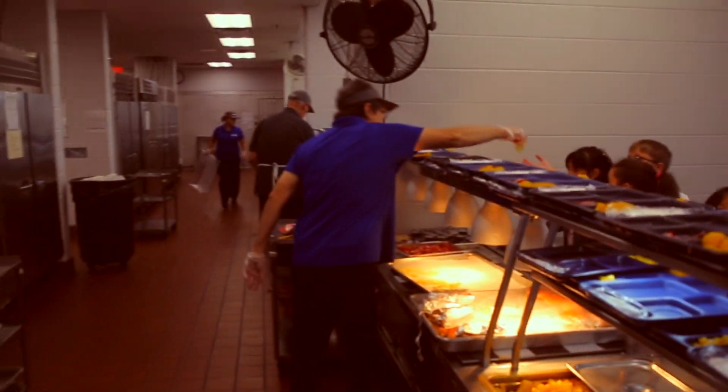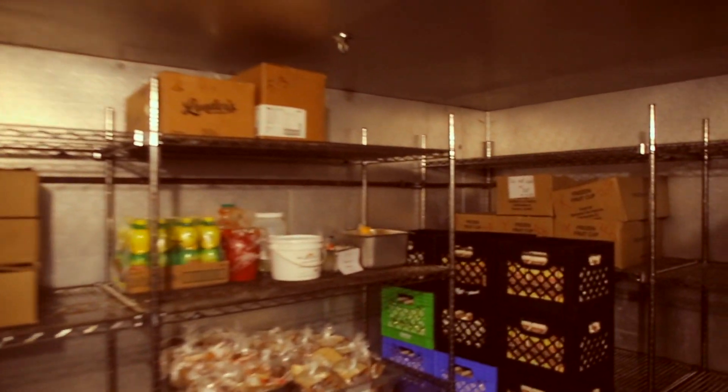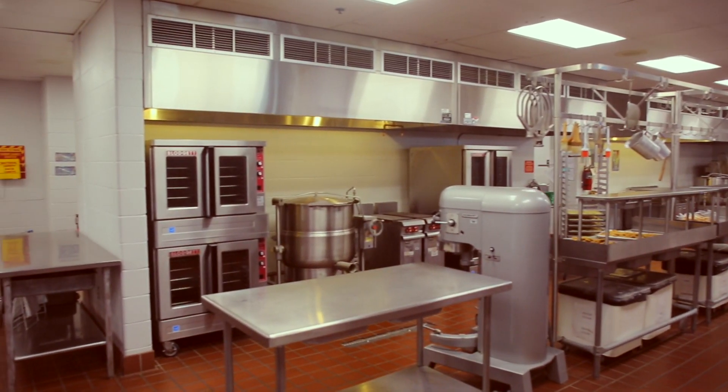This all starts with our food service team measuring some of the same ingredients you use at home and following recipes for our amazing scratch-made meals. We train all of our staff to use state-of-the-art baking and cooking equipment like our specialized combination oven steamer.